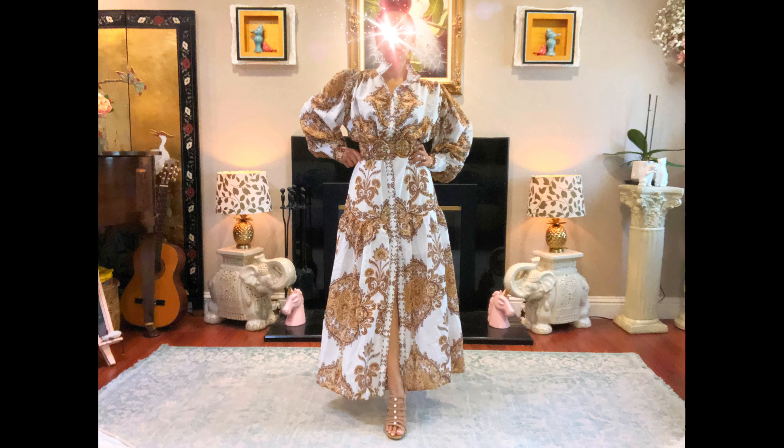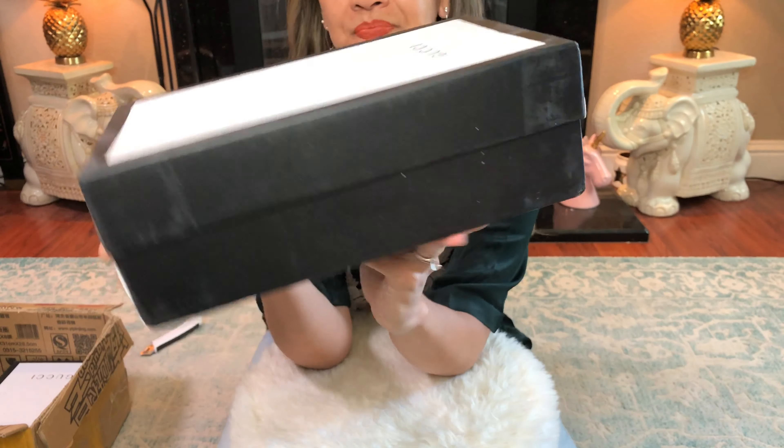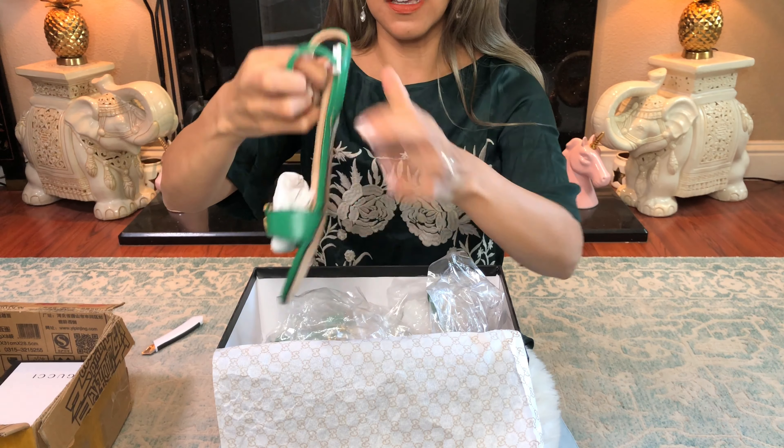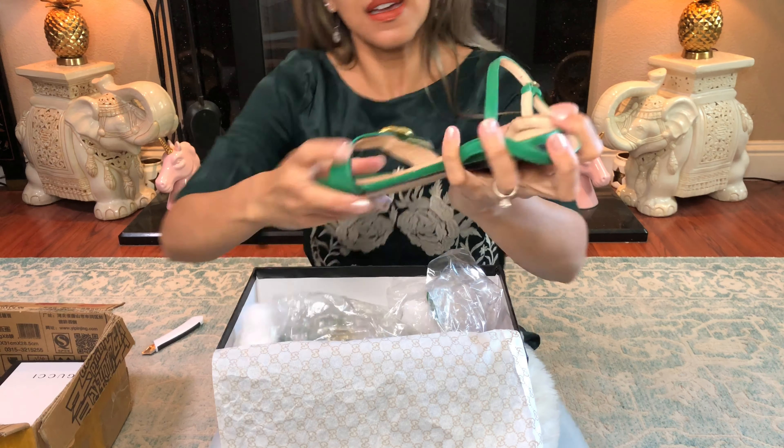Emily really finds clothes well — she just finds them and I'm like, wow! So today is a Zimmermann day, Gucci day, and Dior day — Christian Dior. This is the box for the shoes. Oh my god, I'm so happy — they look so good. These sandals, I got them in green. I'm really into green right now. Here are the Gucci sandals — there's Gucci stamping on the hardware and Gucci on the bottom, and they look really good.